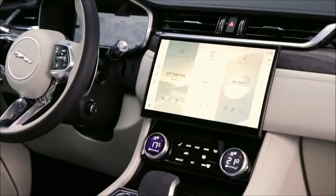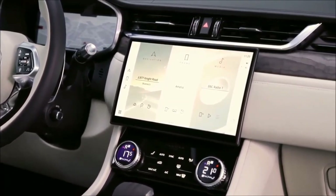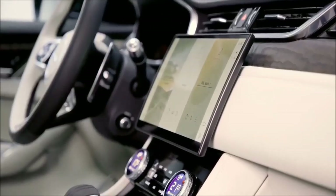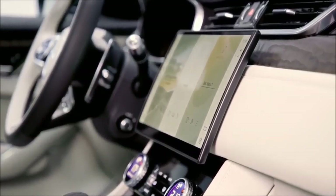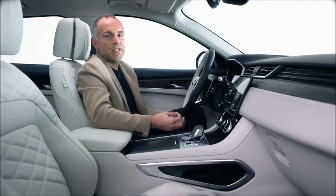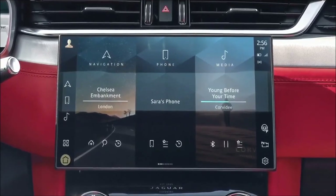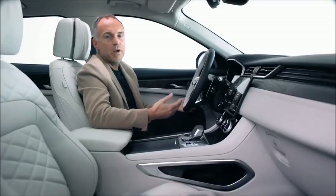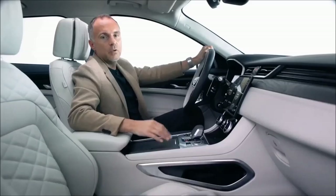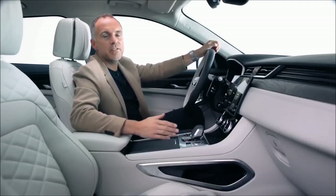We've worked with our tech experts to develop a brand-new intuitive installation. We have this floating 11.4-inch curved glass HD touchscreen with an incredibly slim profile, custom formed following the curvature of the instrument panel. It floats above the centre console, bringing the interface within easy reach. This elegant magnesium frame gives a clean, modern, and sculpted feel. At Jaguar we incorporate technology in a way that's always intuitive to use — empowering, not overpowering.